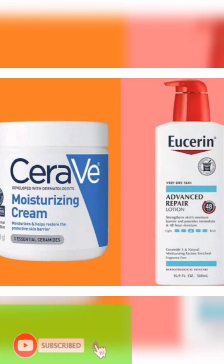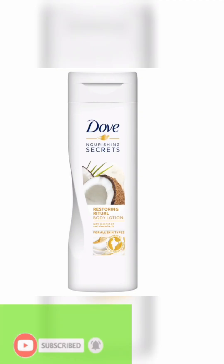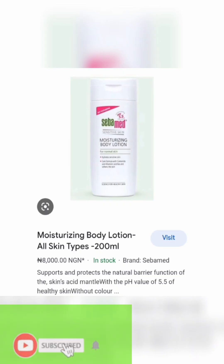CeraVe helps to cure damaged skin and restore your healthy skin. I've used this cream before — the fragrance is nice and it works well. Go check it out; it's not very expensive. If you've watched to this point and haven't liked the video, you are really breaking my heart — so like, comment, and subscribe so we can grow on this channel.